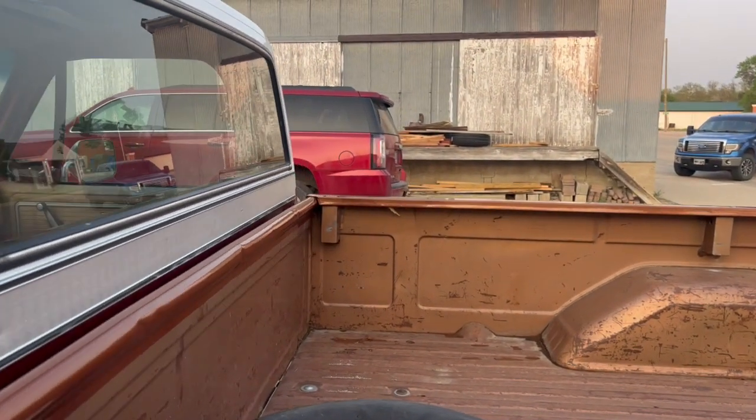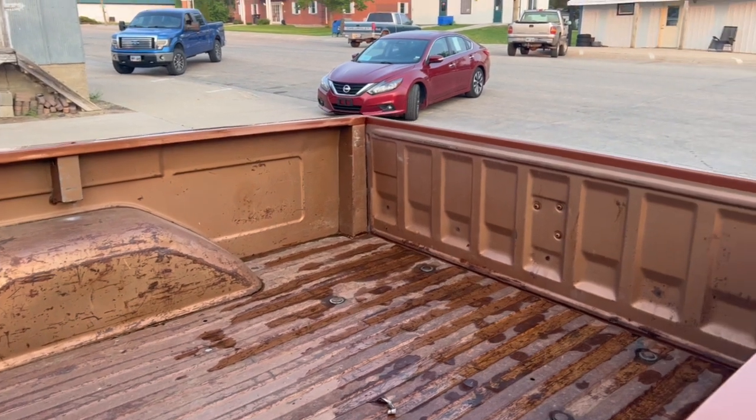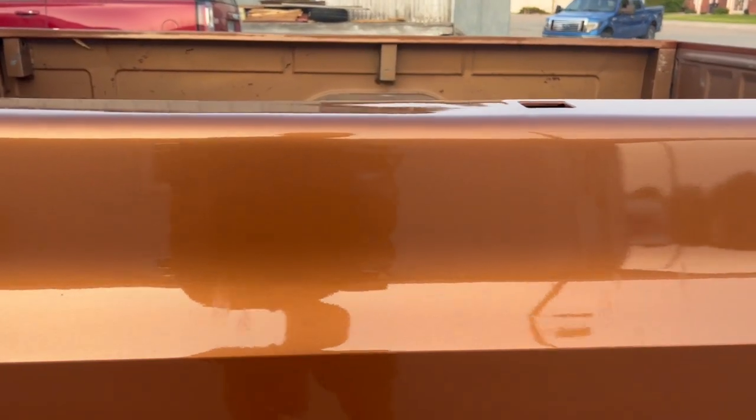They painted the top white too. They did not paint the box, so if you wanted to bed liner it or whatever, or just leave it the way it is. You can see they just went wrong on the top edge there. But like I said, nice job — not a show quality job, just a driver job. But it's done.